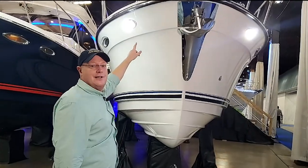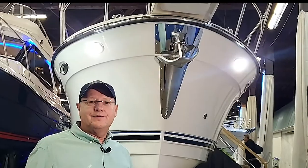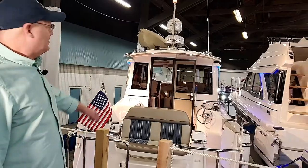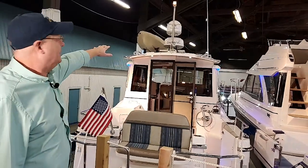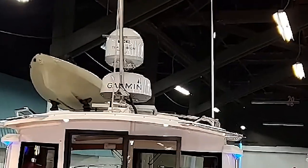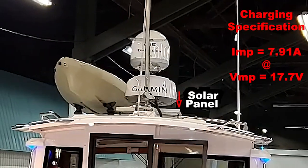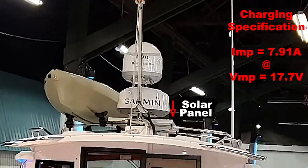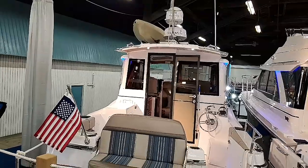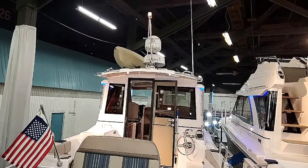The dock lighting has proven very effective when going into docks at night. Up on top there's a mast for your TV Track Vision and Garmin radar. Down below is a solar panel that can charge up to about 6 amps. The mast folds for trailering — just pull two pins and you're ready to go.